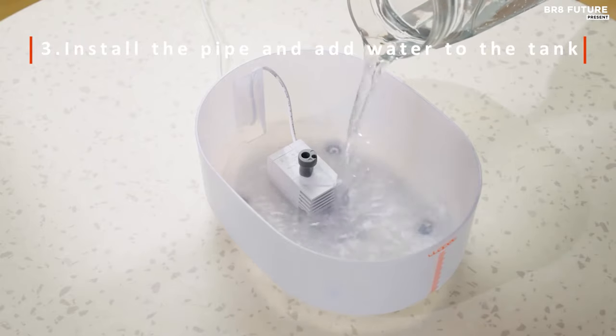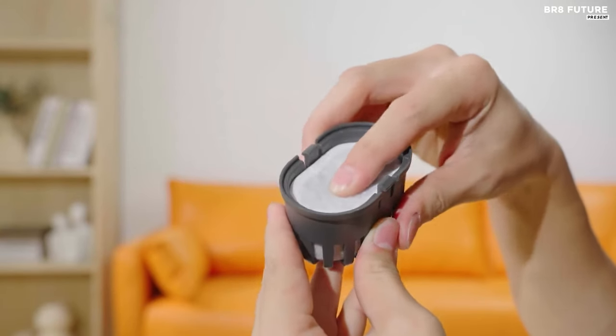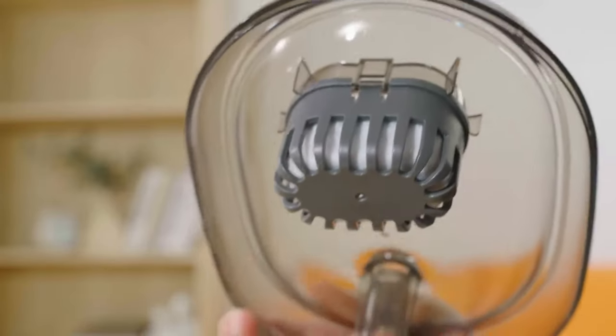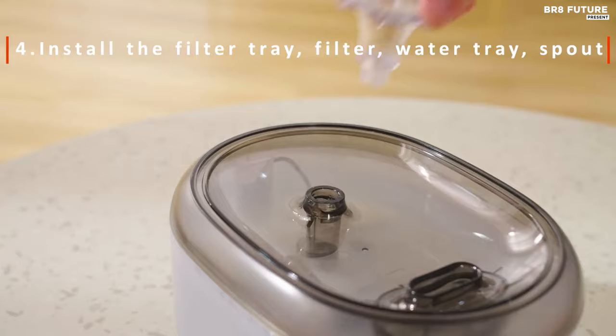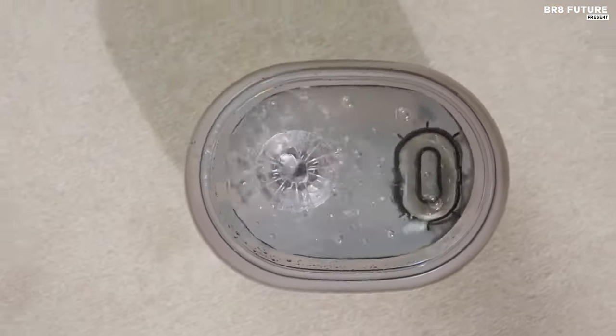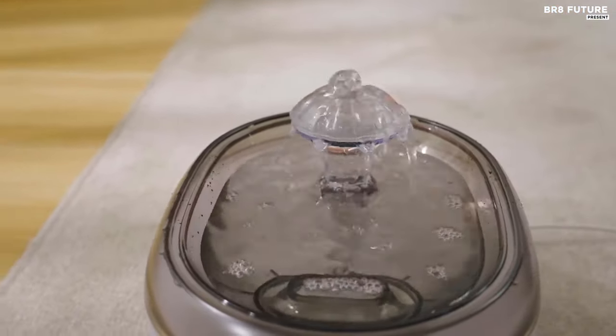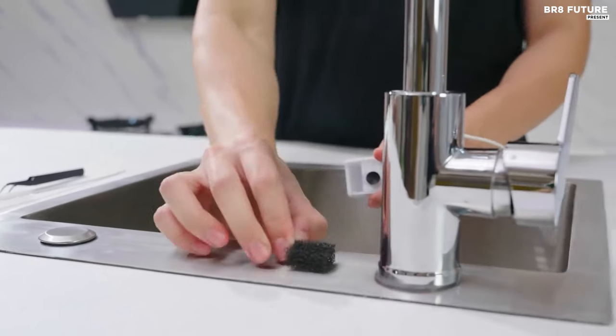The fountain offers two drinking modes — choose between a soothing flower waterfall or a gentle fountain mode to cater to your pet's preferences. Keeping track of water levels is made effortless with its transparent window. Priced at just $20, this fountain is an affordable investment in your pet's well-being. Make hydration a joy for your pets with the Wopet W300 Cat Water Fountain.